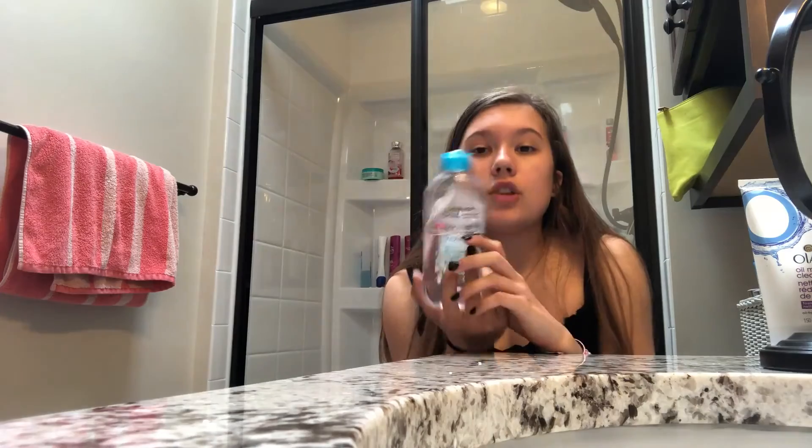The next product I rarely use since it's a makeup remover and I don't really wear makeup, but I used it for prom two weeks ago and it got all my makeup off and left my skin feeling super shiny. It's the Garnier SkinActive Micellar Cleansing Water — all-in-one, removes makeup including waterproof mascara, and also cleanses and refreshes. It works as both a cleanser and a makeup remover. I hear a lot of good reviews about it and it makes my skin feel super soft.